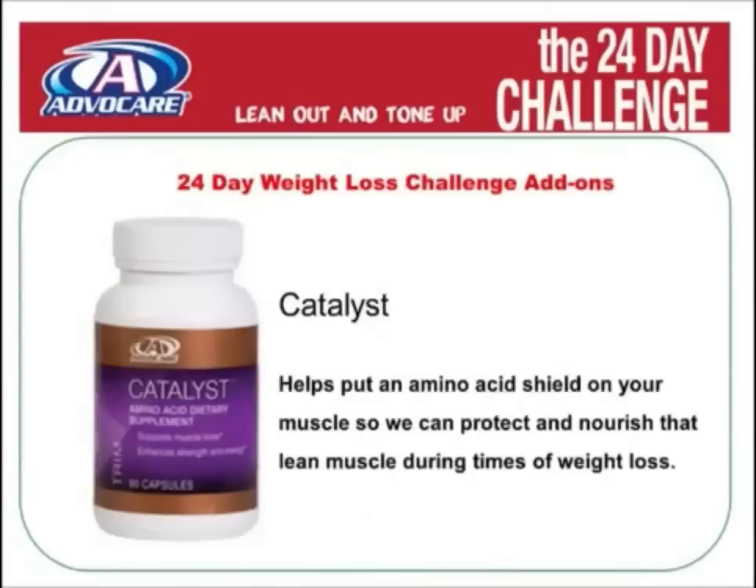The first add-on is Catalyst. Catalyst helps by putting an amino acid shield over your muscles so we can protect, repair, and nourish your lean muscle during your weight loss.